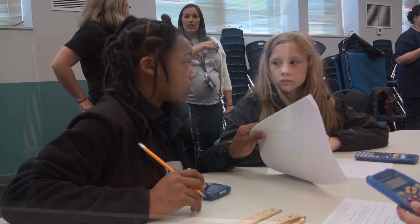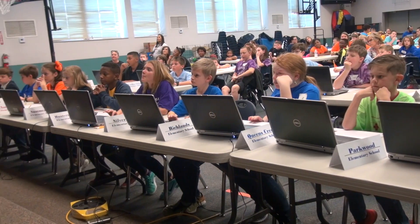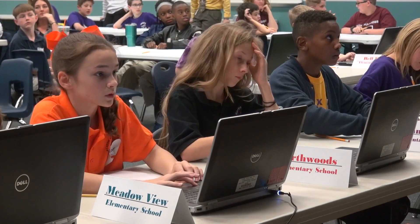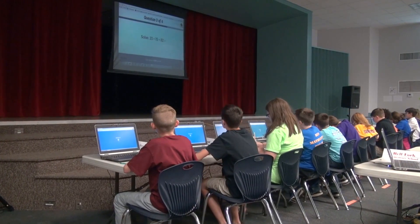Finally we have our Ciphering Round, where students will have six questions each — four rounds of six questions — and they have to work against the clock for accuracy and speed. This will help prepare them for competition in middle school and will also help them strengthen their math skills and be able to shine and showcase their talents in math.